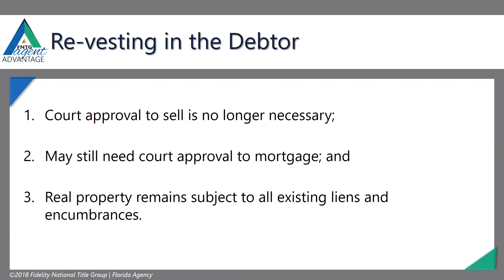We're investing in the debtor. Once court approval happens — so we've got either it's an exempt property, it's abandoned, the plan's approved, or the debtor's dismissed — then the property revests in the debtor. At that point, court approval is no longer necessary to sell, though you may still need court approval to mortgage. But real property remains subject to all existing liens and encumbrances.